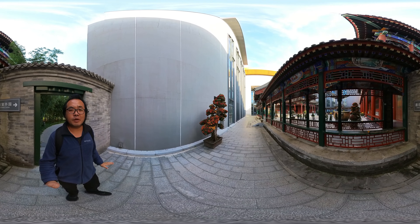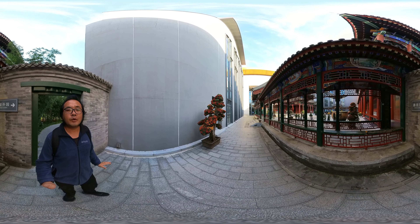Hi, I'm Andy. Today I'm going to show you some Chinese chrysanthemum bonsai.